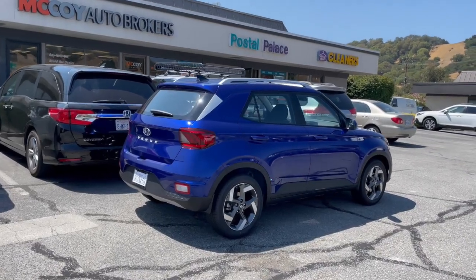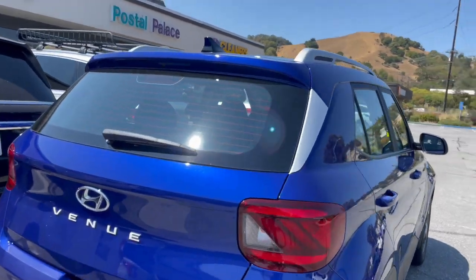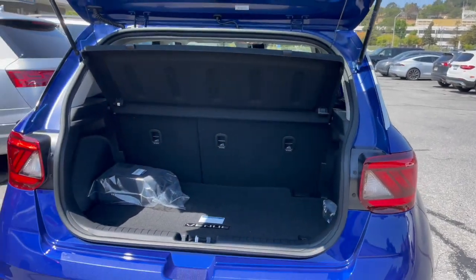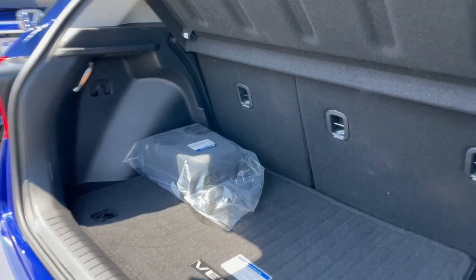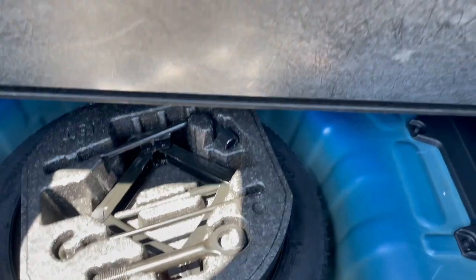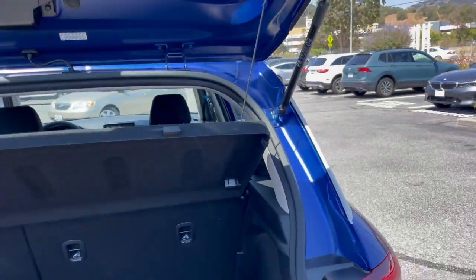The Hyundai Venue is a subcompact SUV. It sits high and has a lot of rear seat space. If we open up the cargo area, you'll see how much behind-the-second-row space there is, and you'll also see that there's a deep well for the spare tire. It comes with a cargo net, cup holder, and an easy-to-drop lift gate.